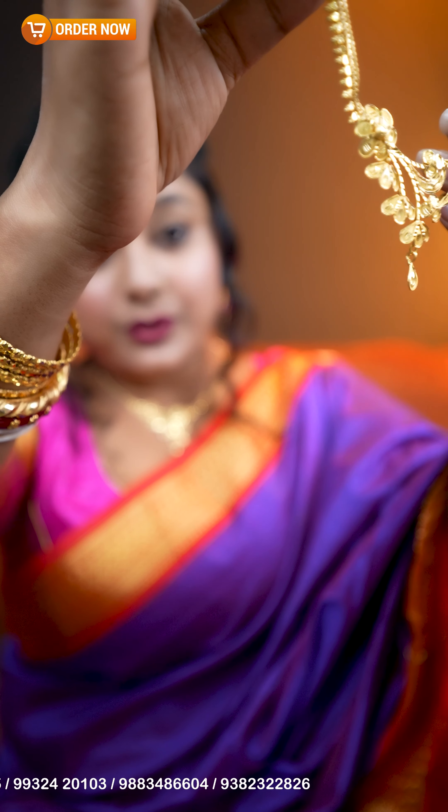This is a large gold look piece. It gives a gold look throughout.